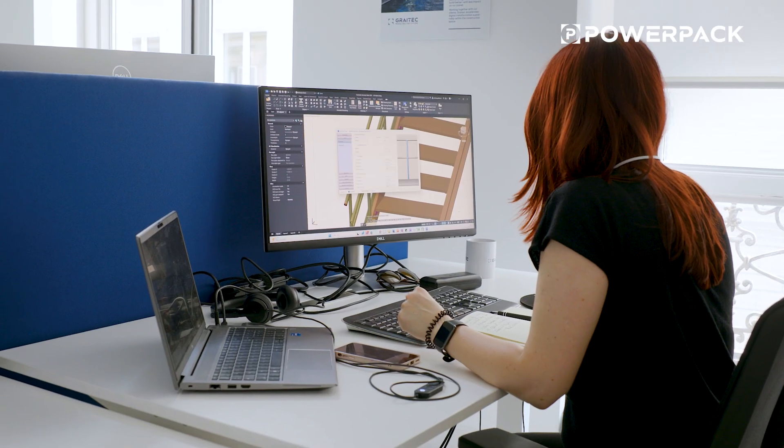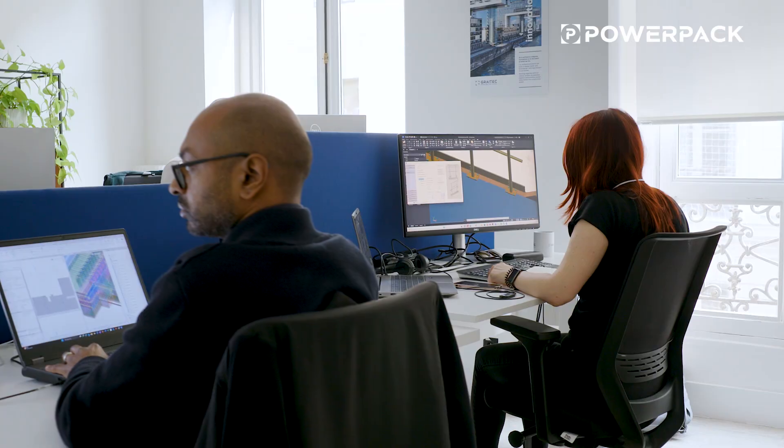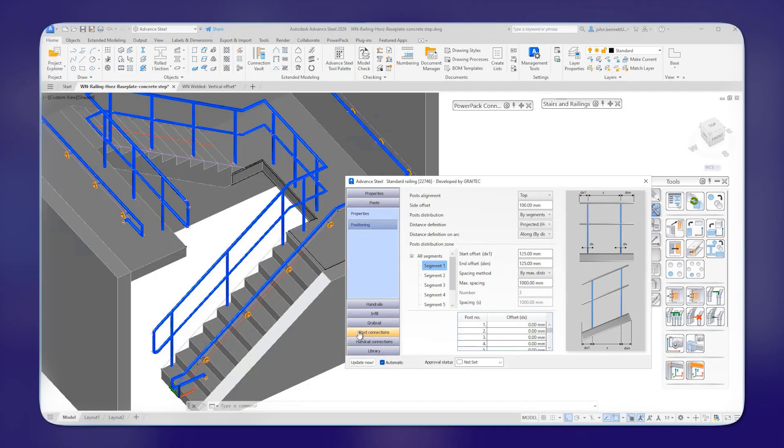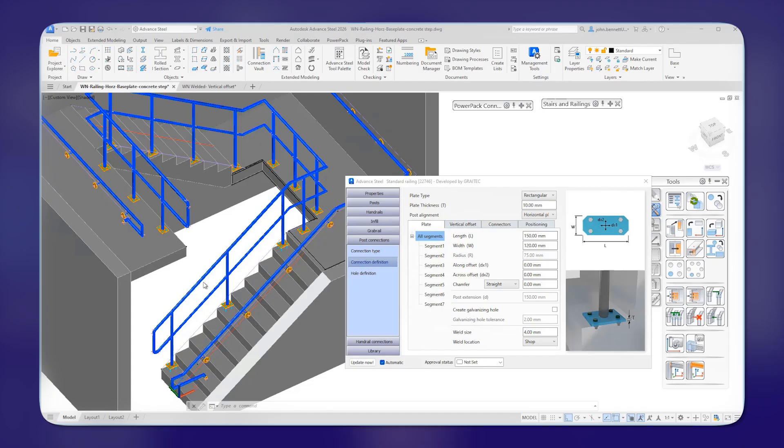In industries such as oil, gas, chemicals and heavy infrastructure, complying with safety standards often means time-consuming manual workarounds, custom modeling and repetitive detailing, resulting in delays, increased risk of non-compliance and costly rework. With the 2026 release we directly address these challenges by introducing features that streamline compliance, enhance safety and reduce overall project costs.